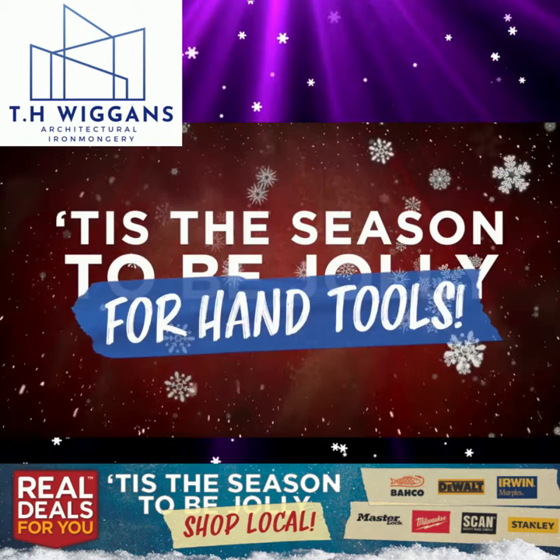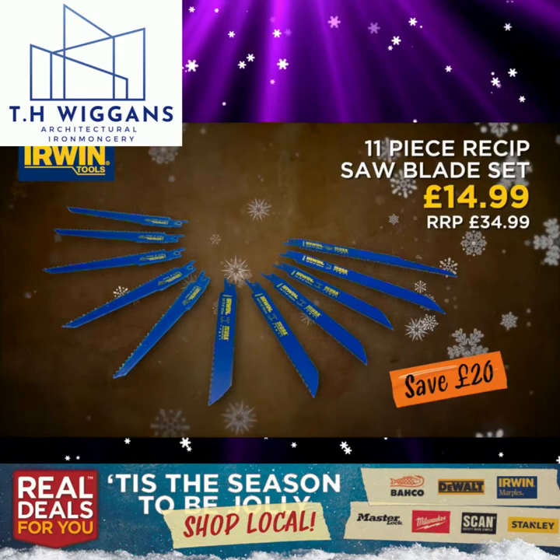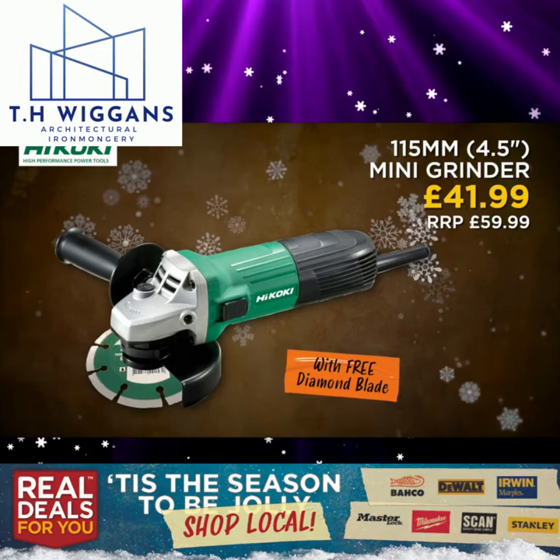'Tis the season for hand tools — great savings from Real Deals For You. Metabo 200 watt palm sander. Irwin 11-piece reciprocating saw blade set. Hikoki 115mm mini grinder with free diamond blade.